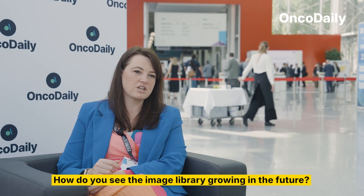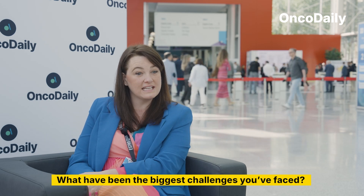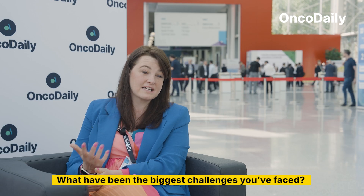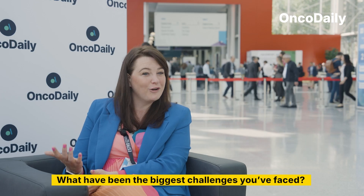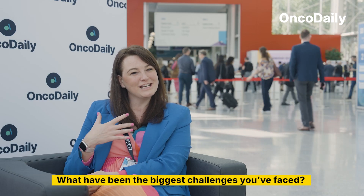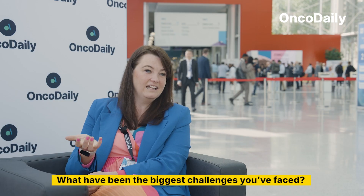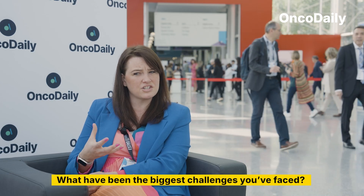We want to pay our patients for donating their images, so we put in a funding bid to get money from our local cancer alliance in the UK, which we were successful with. That means patients contributing will receive a token — it's not a lot, it's £10, but it shows appreciation. I was really surprised at how responsive people were to share their images, including very intimate photos such as of their breast or labia, because of skin reactions.